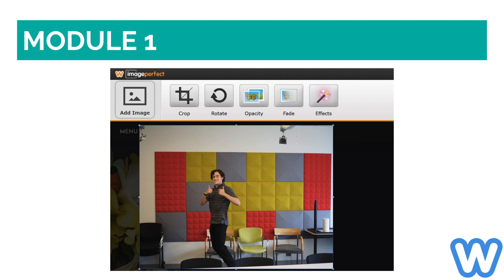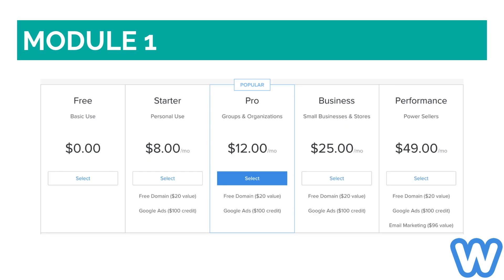Two of the main disadvantages of this platform are that it does not provide a universal undo option, and you can't add images to the website more than once after they have been uploaded. Weebly offers four plans that range from $8 to $49 per month and includes a free basic option.